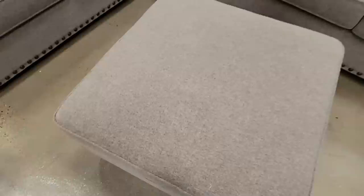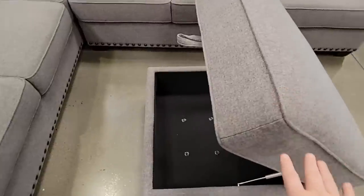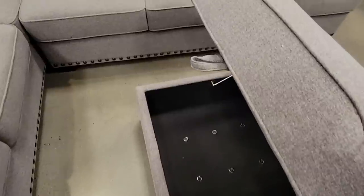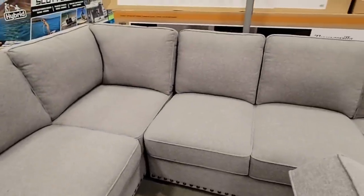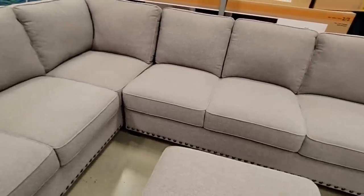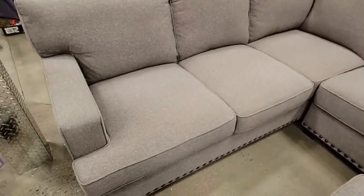There's some furniture here I was actually able to film without people in the way — a lot of times at Costco there's always a family sitting on the couch. I like how this ottoman is a storage ottoman — great for extra blankets and throws. It's a really nice looking set by Thomasville, and it's regular price at $1,499.